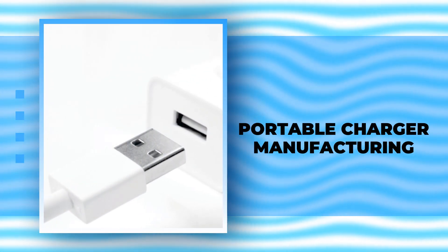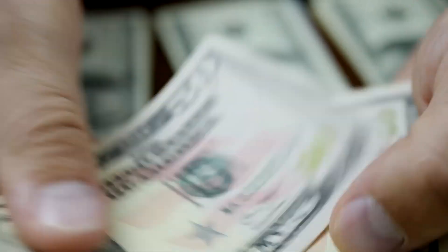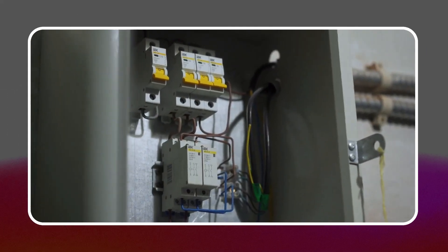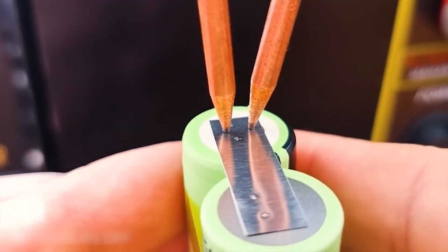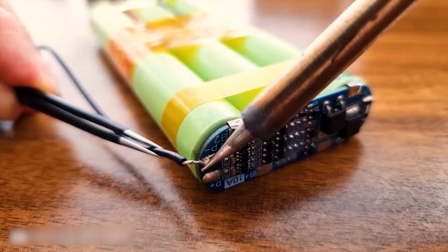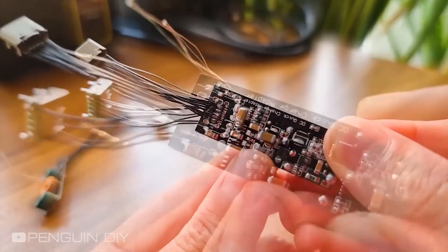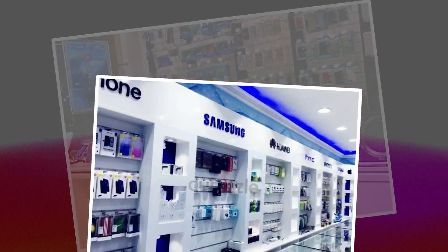Portable charger manufacturing. Dreaming of starting your own portable charger company? You'll need to invest in some cool gear first, like power management circuits, custom enclosures, and lithium-ion batteries. Plus, it's crucial to really know your stuff when it comes to the technical sides of battery design and production. With the boom in gadgets like laptops, tablets, and smartphones, there's a huge demand for portable chargers. Once you're up and running, you can sell your chargers online, in electronics stores, or even in mobile device shops.